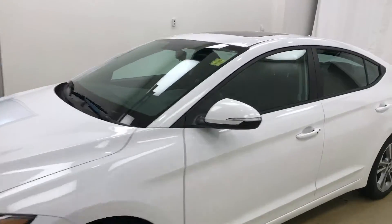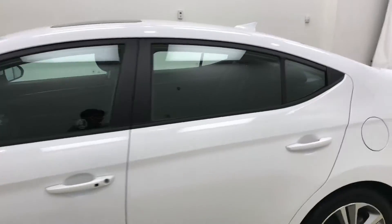Today we're reviewing stock number 188908 on a 2017 Hyundai Elantra, and our exterior color is white.